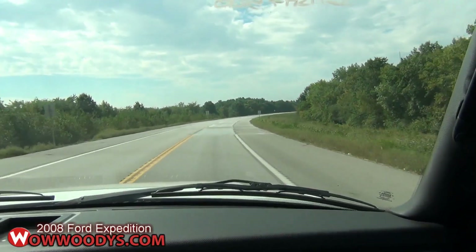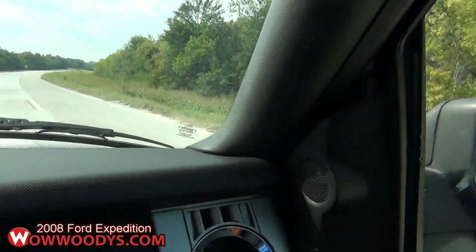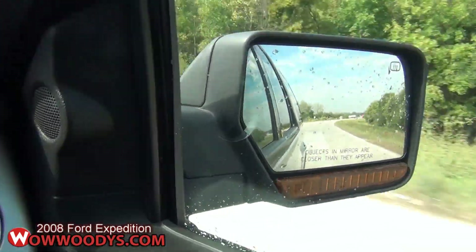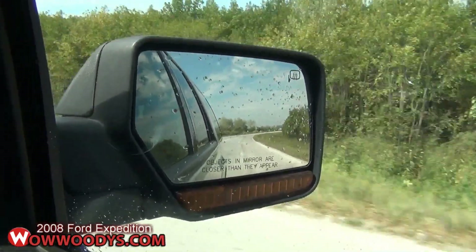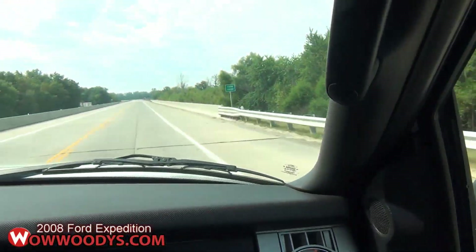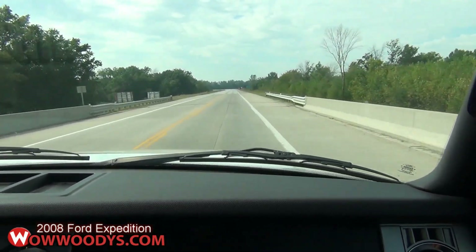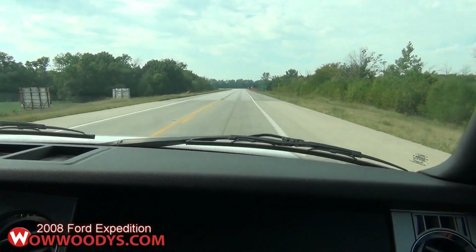Very good handling SUV. And the fact that you can tow — this comes with a heavy-duty tow package — so you could really tow a nice-sized boat with this SUV for those weekends on the lake. Kids always love that. I don't feel like I'm driving a huge vehicle though.